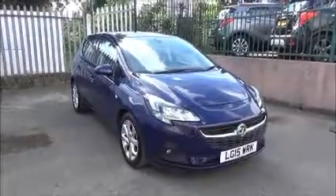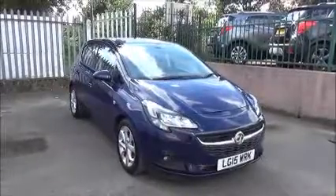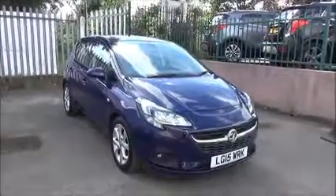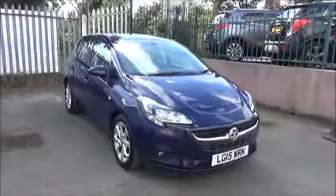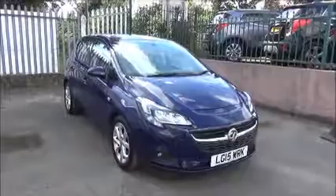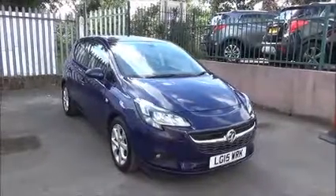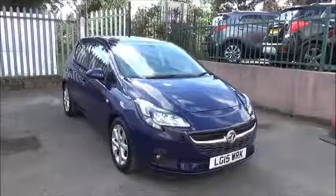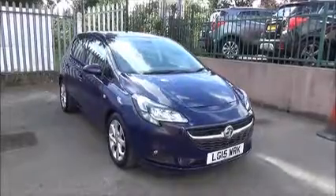Welcome to Now Vauxhall. Here today we have a Vauxhall Corsa Excite 1.4 EcoFlex engine, 5-door, fitted with a manual transmission. Finished in royal blue, the car was registered on the 30th of March 2015 and is on a 15 plate. The Corsa has a warranted mileage of 10,958 miles and a CO2 figure of 120 grams, which equates to a road fund licence fee of £30 annually.